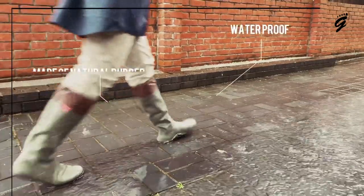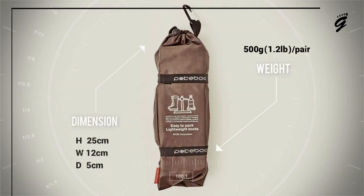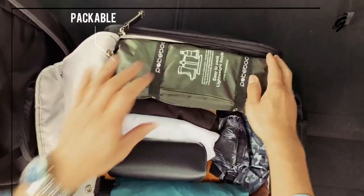What makes the PokeBoo Packable Rain Boots stand out? They're incredibly lightweight, weighing just 1.2 pounds per pair — that's about as light as a water bottle. The integrated carabiner-bearing pouch makes it super easy to carry them in your backpack or strap to it.